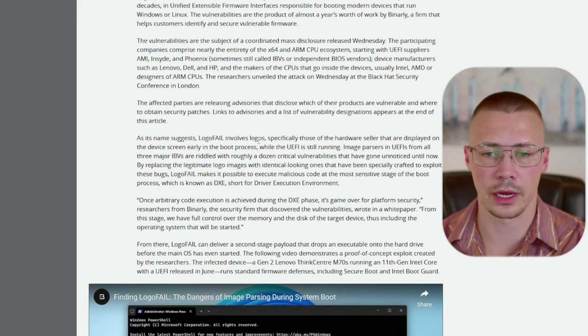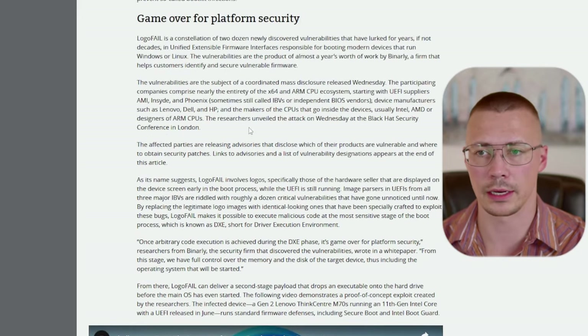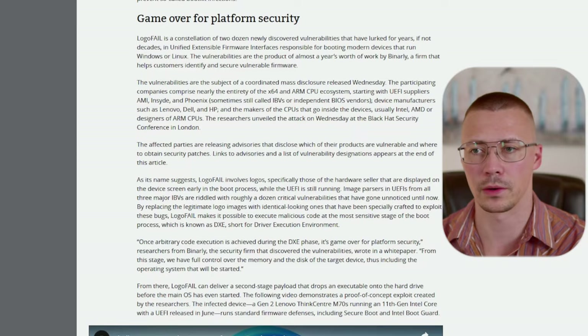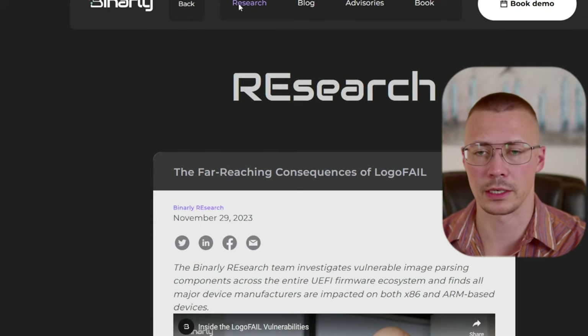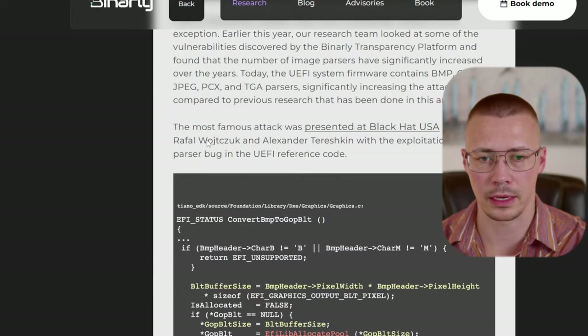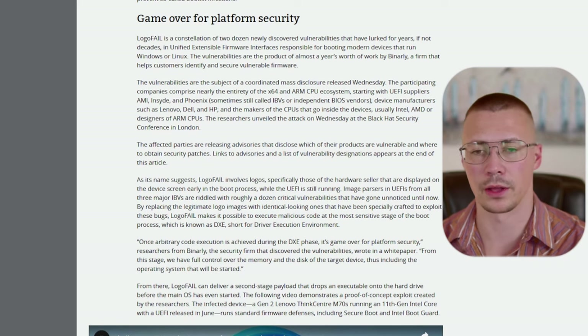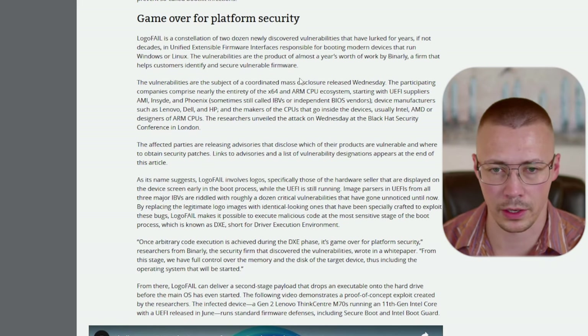This is a really good article that goes into quite a bit of depth. Ars Technica did a really good write-up, and I'll also drop links to Binarly's articles because they were the company that did the research, found out what it is, how it works, and they go over how they found it — but it's also covered in the Ars Technica article.